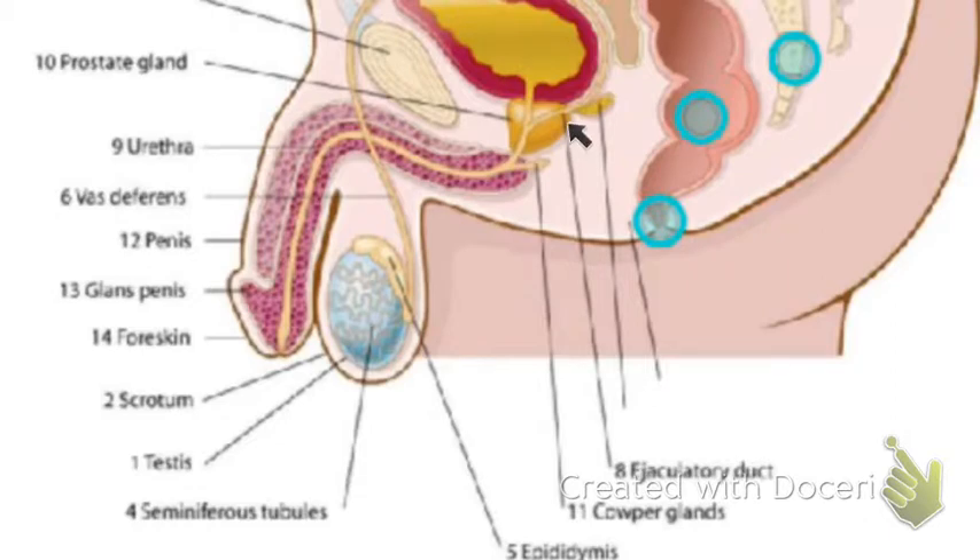Then you have your ejaculatory duct. Seminal vesicles supply nutrients for the sperm. And then the perineum, which is the gap and physical barrier between your anus and the scrotum — or in women, the anus and vagina. It prevents cross-contamination to prevent UTIs and similar issues, so bacteria from feces doesn't contaminate your reproductive tract. This is your rectum — the end of your digestive tract — and the anus. And this is your sacrum, or your tailbone.